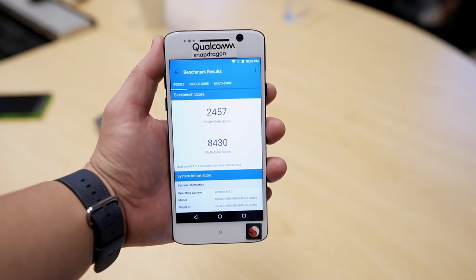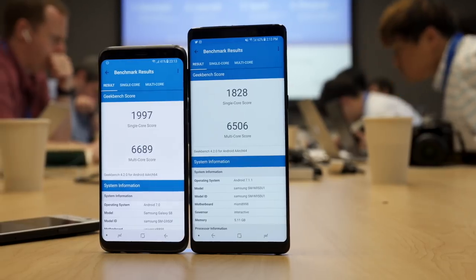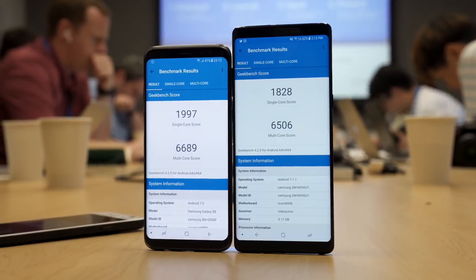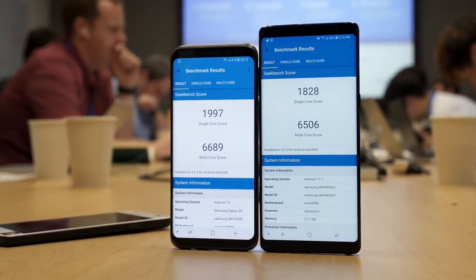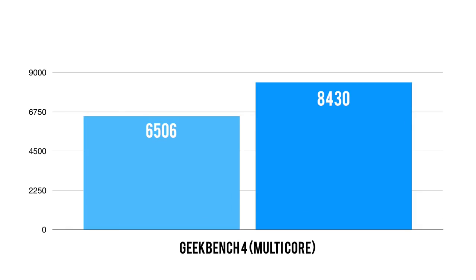First, let's start off with the Geekbench score — pretty solid gains across single core and multi-core. For reference, here are some scores from the last generation Exynos on the Galaxy S8 on the left and the Snapdragon 835 on the right. We are seeing the promised 20 to 25 percent gains across the board. Single core went up from about the 1800 to 1900 range on the 835 to 2457, which is solid, and multi-core went up from the 6500 range to close to 8500 — so this is a significant jump.